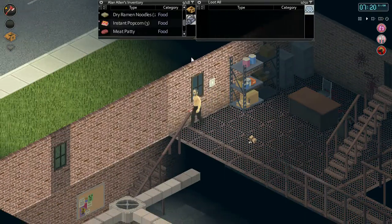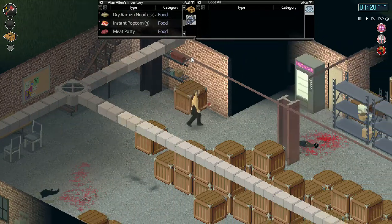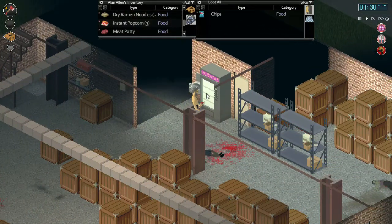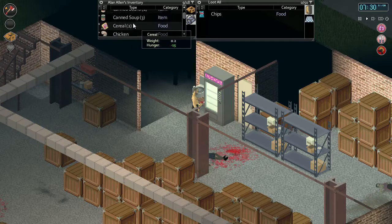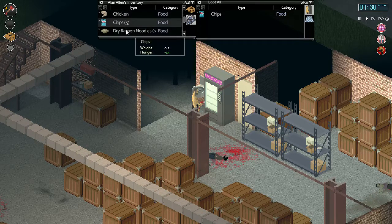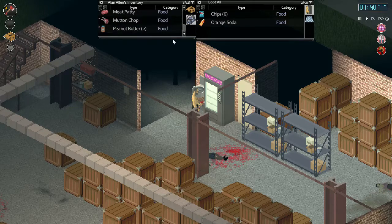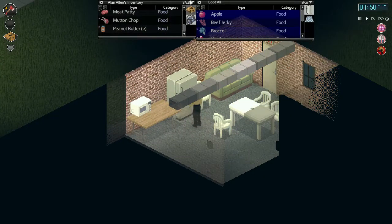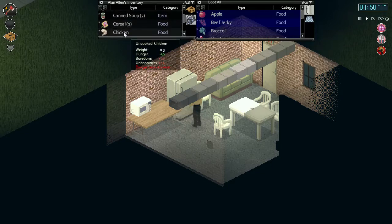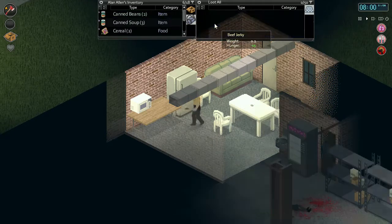We'll go down and drop off this food. We've made it back to the warehouse. Our main task now is that Alan Allen has everything he needs to get going - he's got an axe, he's got a saw. We could put some food in that fridge too - put the meat and stuff in there. Non-perishable food can go elsewhere. We'll put the recipe books in here and fill up our water bottle.